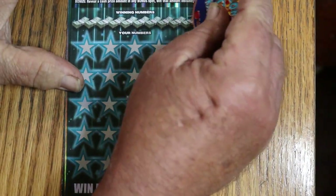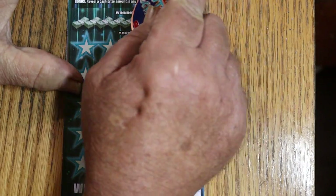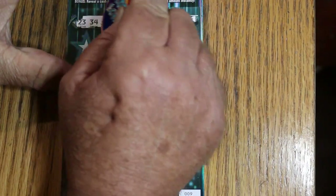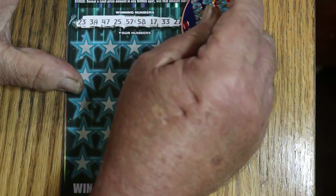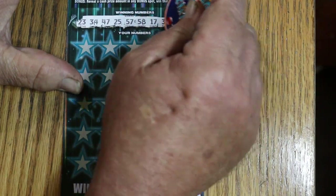All right, let's see what happens. The winning numbers on ticket 9 are: 23, 34, 47, 25, 57, 58, 17, 33, 27, and 46.